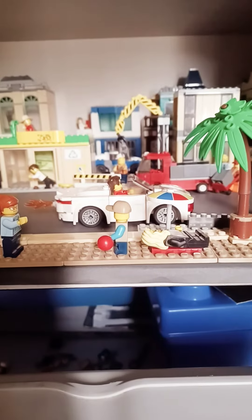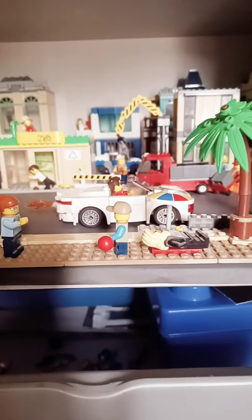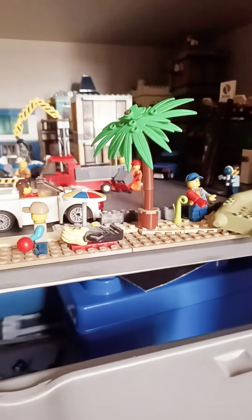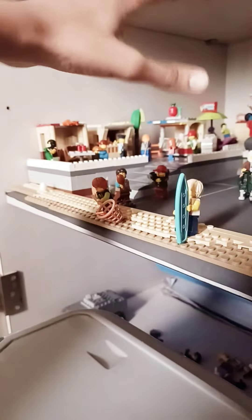Hey guys, it's me, Lego Lessons, back to another Lego video. After a long time we are back with our Lego City. I know I have not uploaded a Lego City video for a long time, but that's going to change now because I've recently built a new part of Lego City — this is the port side.